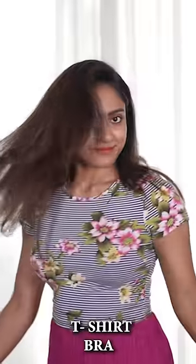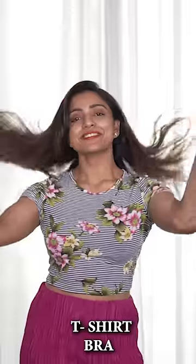What kind of bras should we wear? T-shirt bras — something like this, very basic. One thing you can use is T-shape. This is padded with wiring. This padded wiring is not something I'd want to wear with regular T-shirts or churidars.